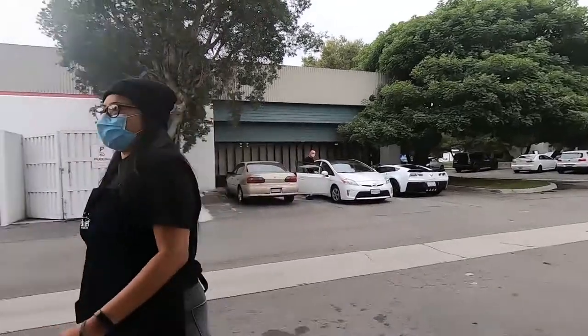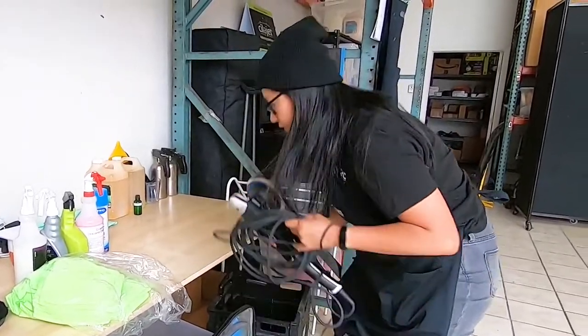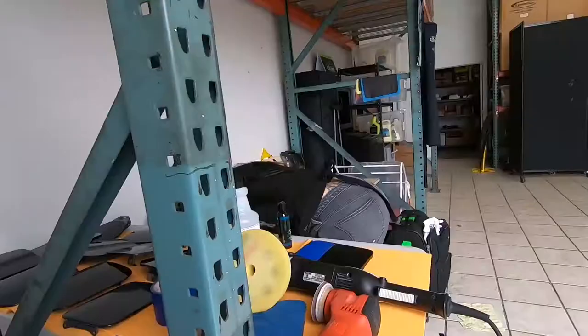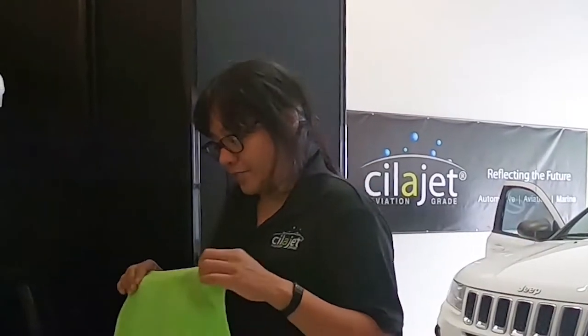Hello, my name is Felicia Apaisa and I'm a SilaJet technician. I started off as the receptionist in the front customer service and moved around doing a little bit of social media and now I am a SilaJet technician. As a SilaJet technician I go out to different dealerships and to customers' houses and I apply our product.